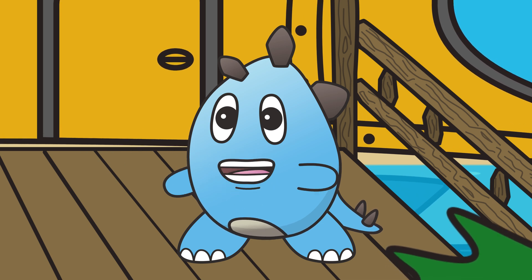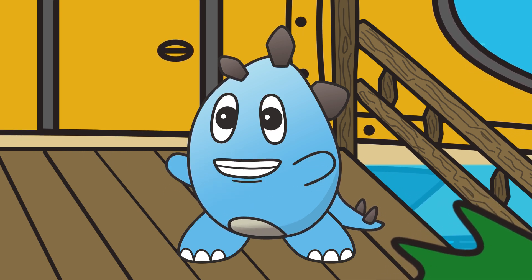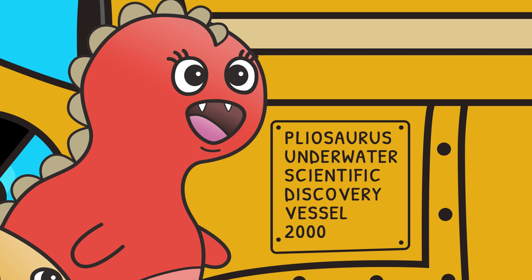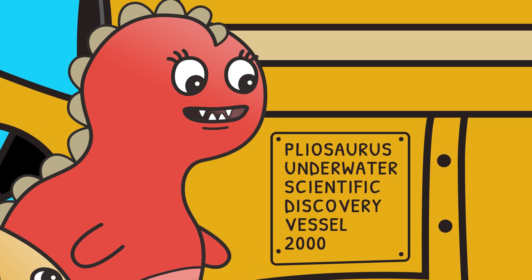Did you know that the ocean covers more than half the surface of our entire world? And it's very deep, so most of it doesn't even get any sunlight! Today, we'll be exploring the deepest parts of the ocean in Milo's submarine, called the Pleo!